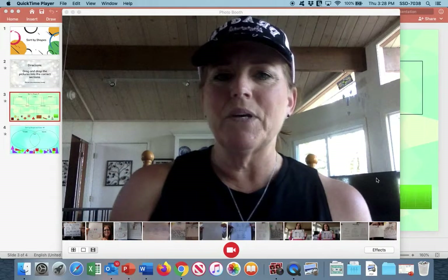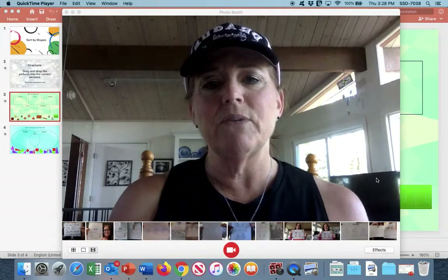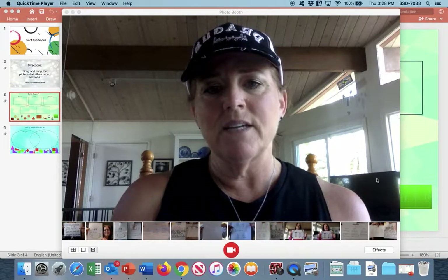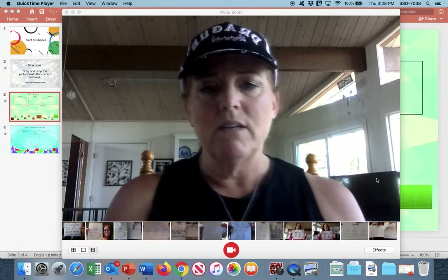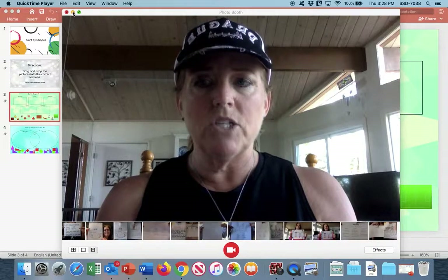This is May 4th and we are going to begin our math lesson today, Lesson 2. If you want to get your math book and materials, we're going to be focusing today on shapes — not colors, but shapes. So we're going to be sorting today by shapes.